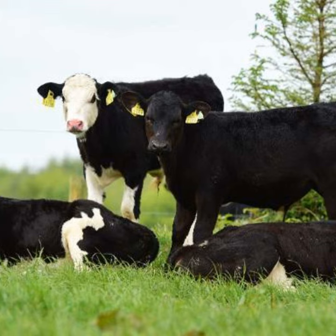He keeps 24 to 25 Friesian heifers, puts them in calf, and sells any surplus he doesn't need. When selecting bulls and straws, what is he looking for?